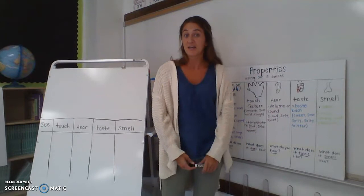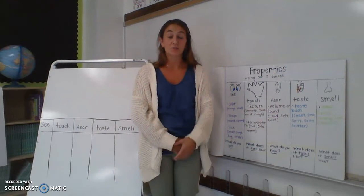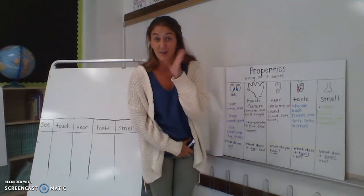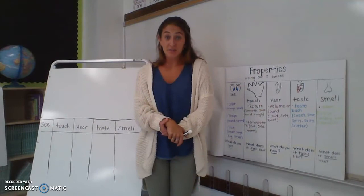Our last one is our sense of smell. Our smell detects odors, which is what you smell. Dog doo-doo is going to smell very bad. Hand soap is going to smell very good or pleasant. Laundry that has just been done can smell very, very fresh.